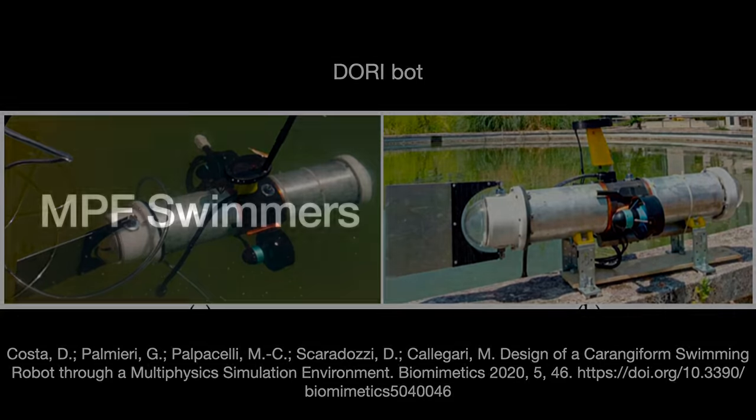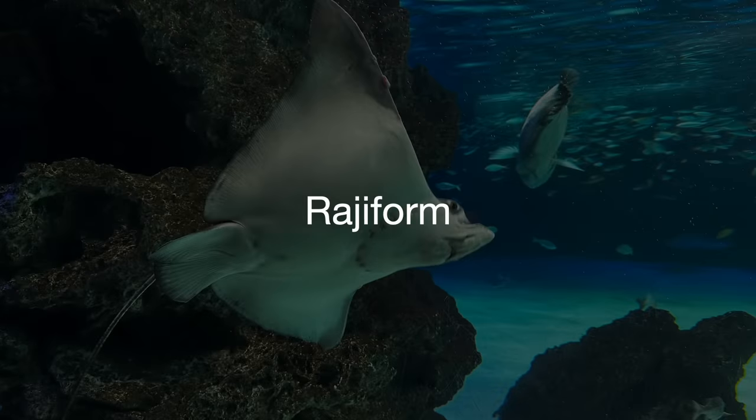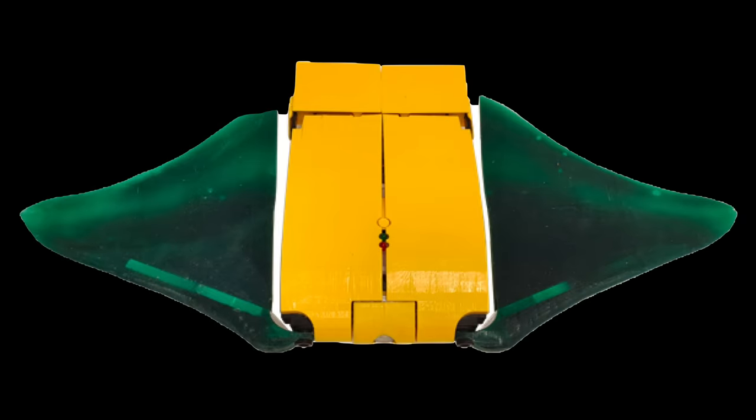Recalling from earlier, MPF swimmers are those that swim using fins near the center of their bodies — think rays. Rajiform swimmers have two big fins on their sides and they flap. One of these robots comes out of Italy and is inspired by the cow-nose ray. The robot is designed to slowly swim around the seabed for a long time. The fins are made from flexible silicone and are operated with a motor, while the tail serves as a rudder. It can cover about 0.4 meters per second — less than a mile an hour — but offers more stability and turning power.